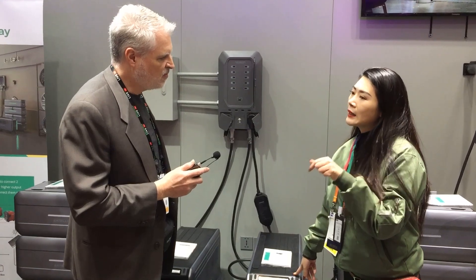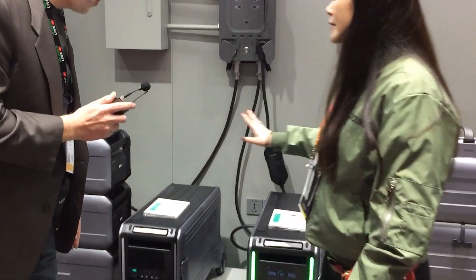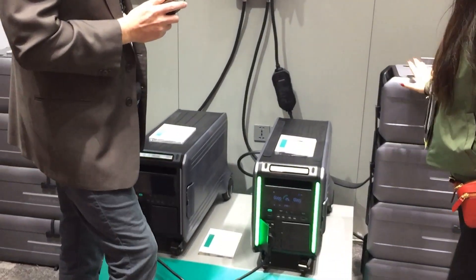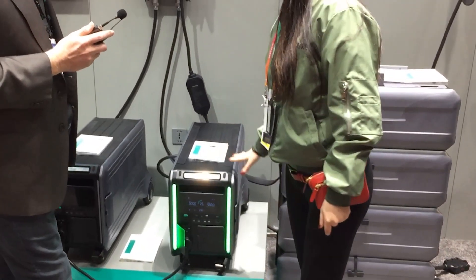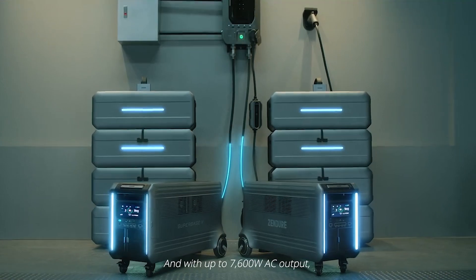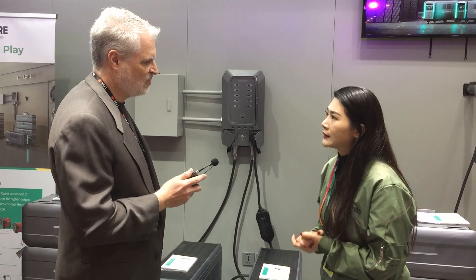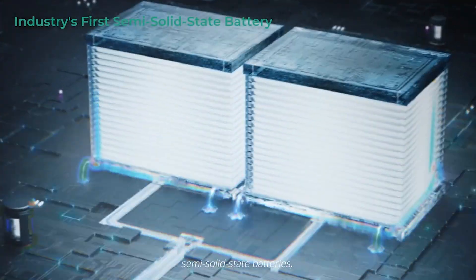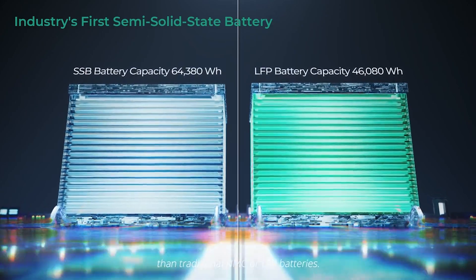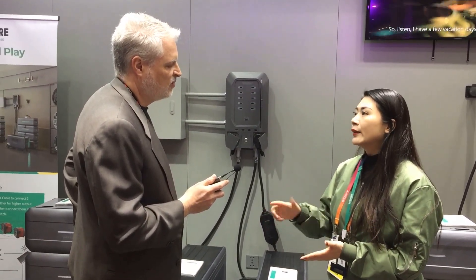Each unit has 6.4 kilowatt hours. All adding up together, the system can support you with 64 kilowatt hours — meaning in California, if there's any blackout emergency, our system can support you for a week or so. This comes with semi-solid state battery technology, the most advanced in our industry — an EV car standard battery with 42% more energy density than a normal NCM battery.